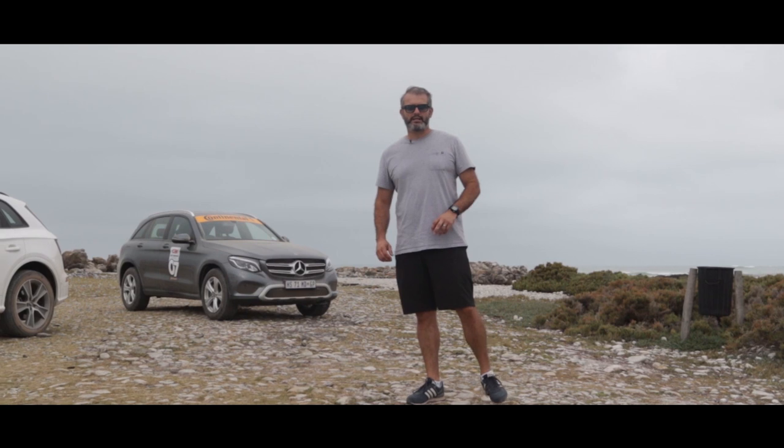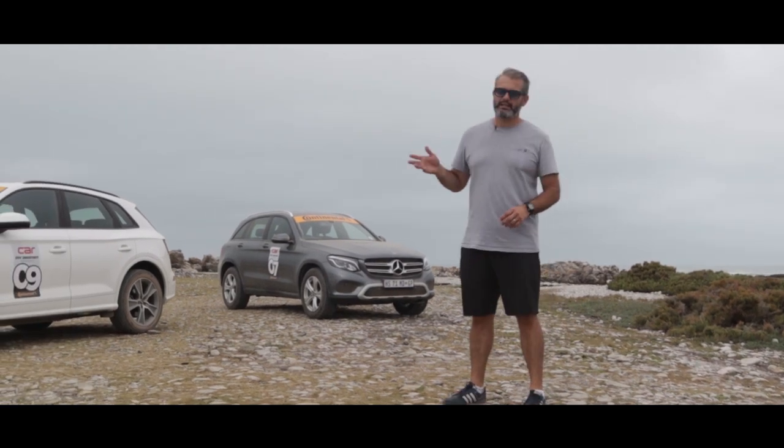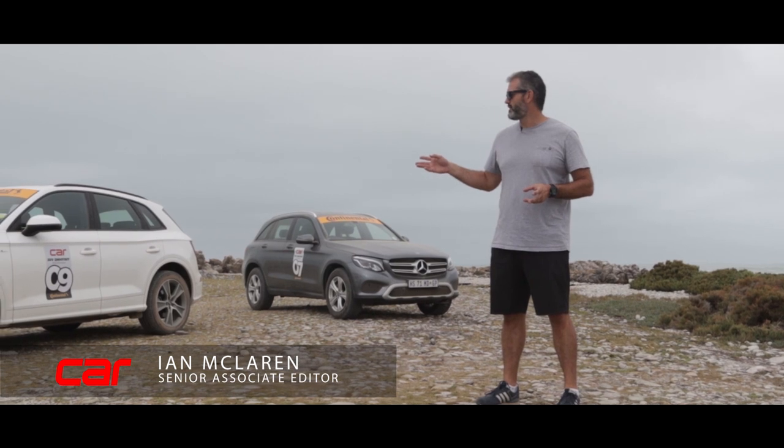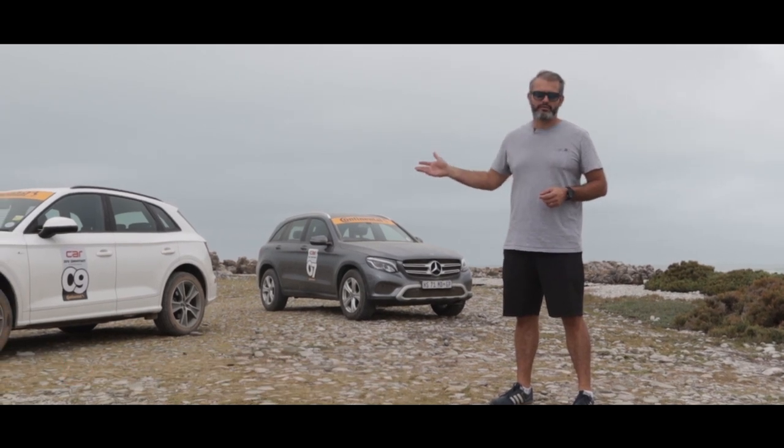Day 2 of Car Magazine's 2019 SUV shootout. We're still in Nogales and today we're going to focus on the premium midsize SUVs. We've got five of our favorite examples here.